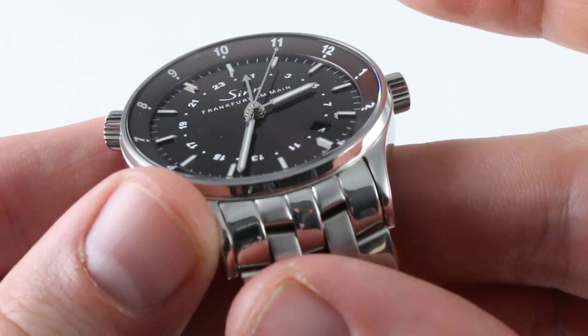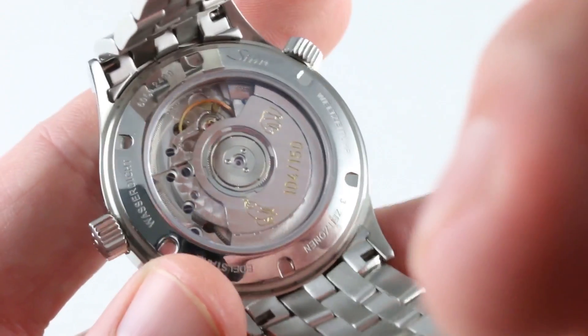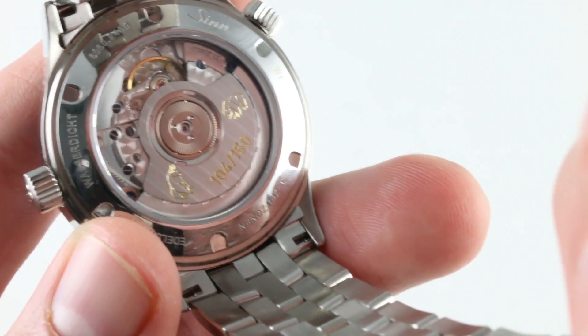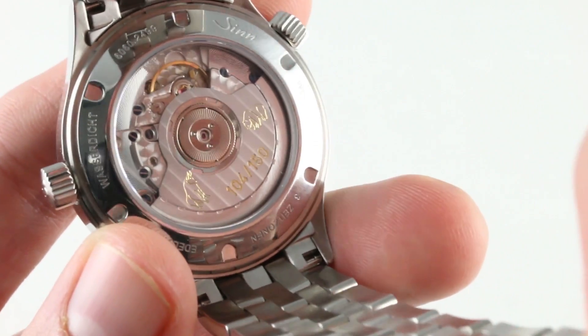All of the hour indices are three-dimensional appliques for an upscale feel. The watch has a simple but elegant caseback with thoughtful individual numbering inscribed on the rotor, as well as the iconic bear and bull of the perpetual churn of the trading floors of stock and commodity exchanges.